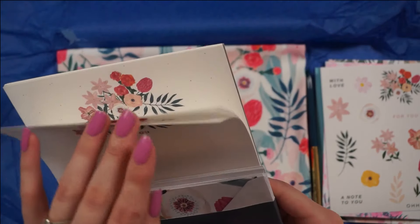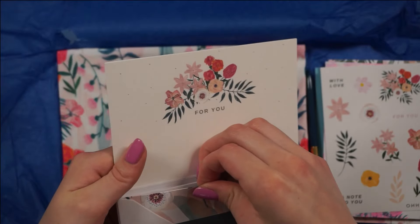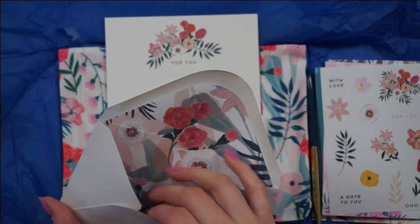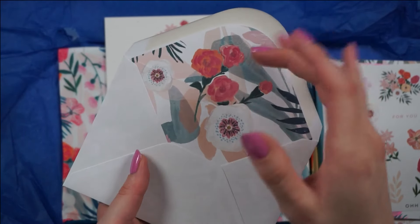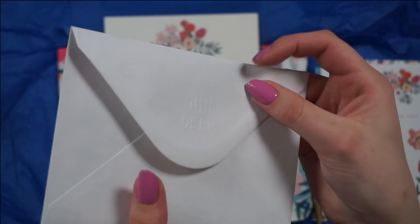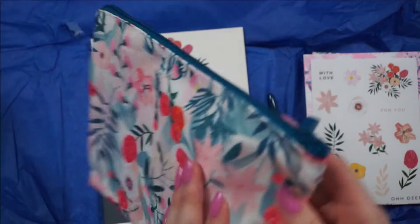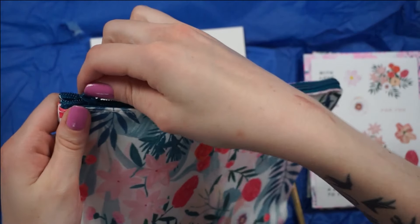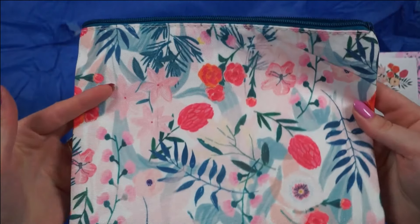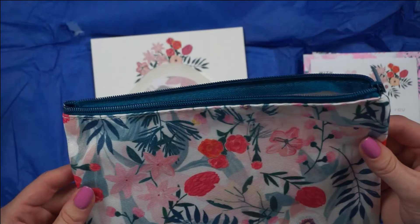We also have an A5 letter set — you've got these little letters and these gorgeous envelopes, and it's got the same pattern on the inside of the envelope, and on the outside you have embossing. Last but not least we have this little pouch which they call a document holder — it's so cute. I think I'm going to use this as a little travel bag for my art supplies; that would be just the perfect little thing.